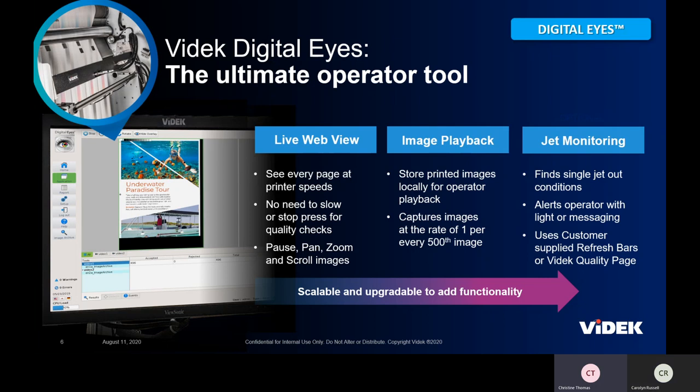Incorporated in this product is an image playback tool where operators can scroll through 50 or 100 images that have just gone by to take a closer look at images surrounding the one they're paused on. A great tool here is jet monitoring — through a refresh bar, refresh page, or a VIDEK quality page, we look at predefined patterns and interrogate them to see if there is a void or a jet out. This is a great way to ensure print quality from the beginning, middle, and end of the print run.